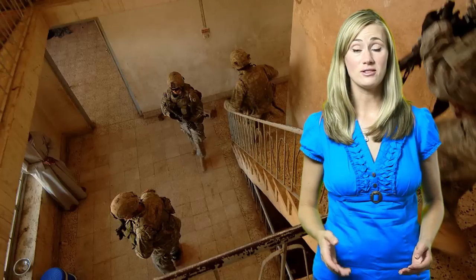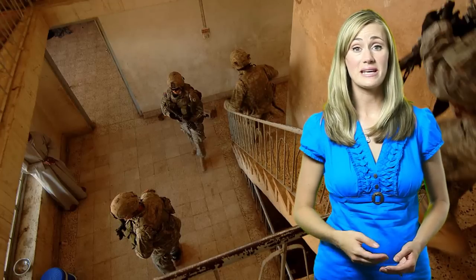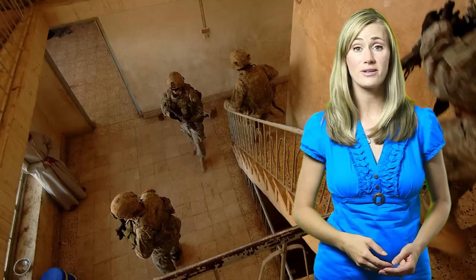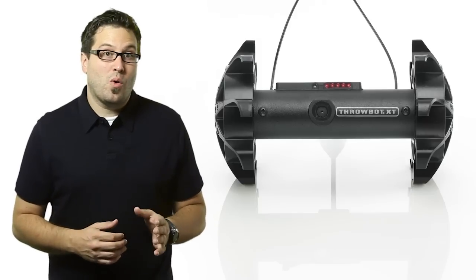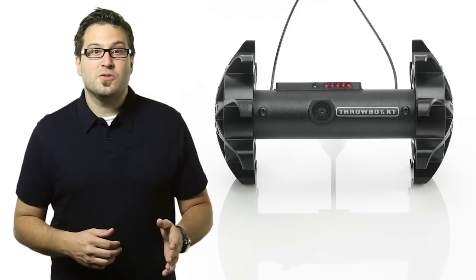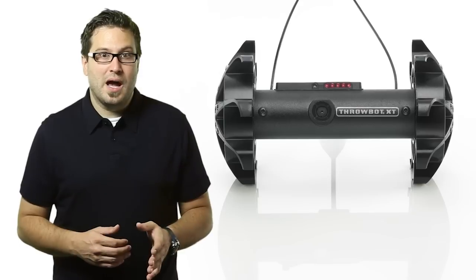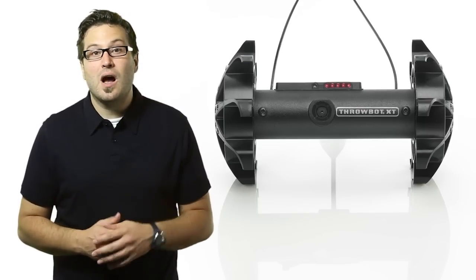Fighting a counter-insurgent battle is a difficult and dangerous task. Oftentimes, enemy soldiers are indistinguishable from civilians, and they operate in non-traditional areas like neighborhoods and walled compounds. Knowing who is around what corner and what areas are secure can be next to impossible. This reality was one of the driving forces behind the development of the Throbot XT robot designed by Recon Robotics.